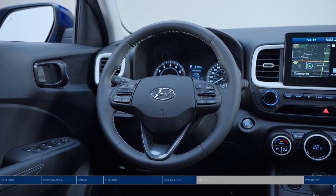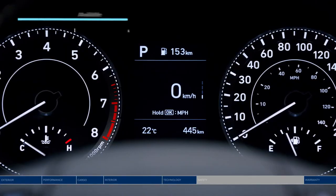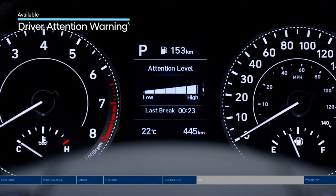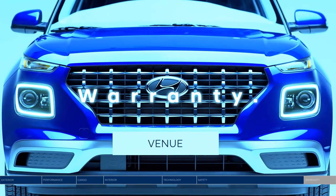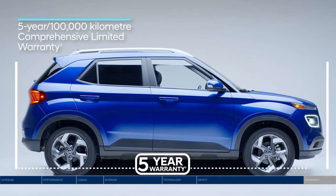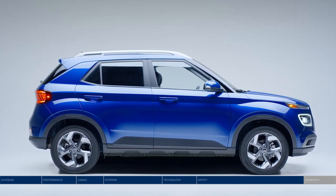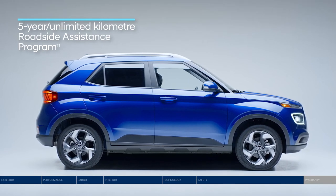Whether you're on a long road trip or had a long day at work, it's important to always be alert behind the wheel. That's why Driver Attention Warning monitors your driving patterns and warns you if it detects drowsy or inattentive driving. You'll also get peace of mind with our 5-year, 100,000 km comprehensive warranty, and 5 years of roadside assistance available 24-7 with no mileage restriction.